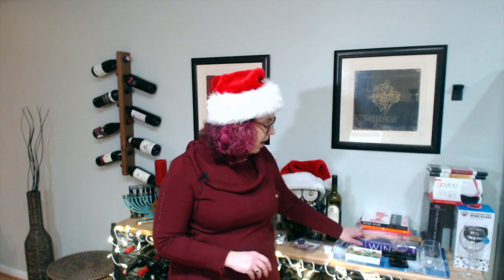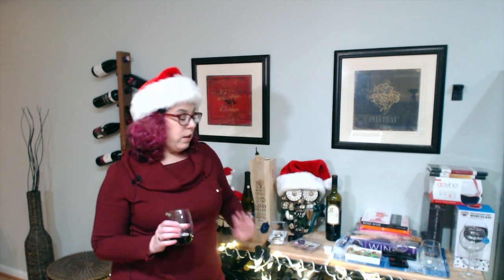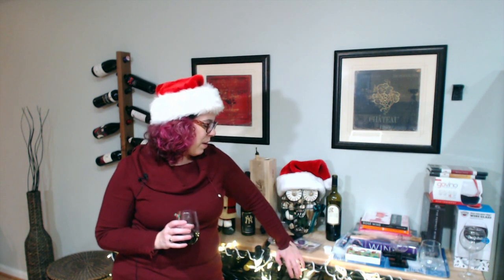Another option is the Oxford Companion to Wine — for me, it is just absolutely invaluable. If somebody in your life is on the serious side of wine drinking, this is the book for them. It's by Jancis Robinson and it's one of those invaluable resources where you just want to recheck your wine knowledge, get a refresher, or find an answer to a question. Whatever you want to know about wine, it's right there. I definitely recommend the Oxford Companion to Wine.